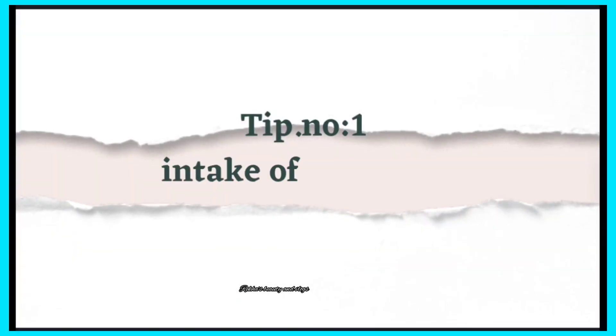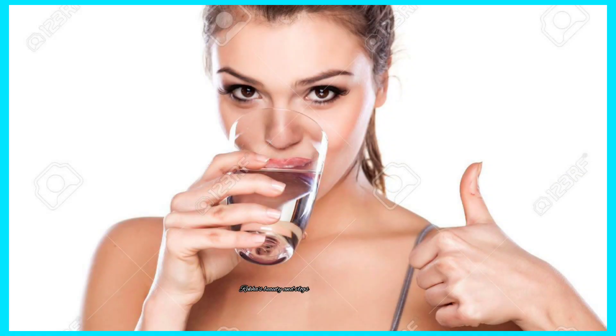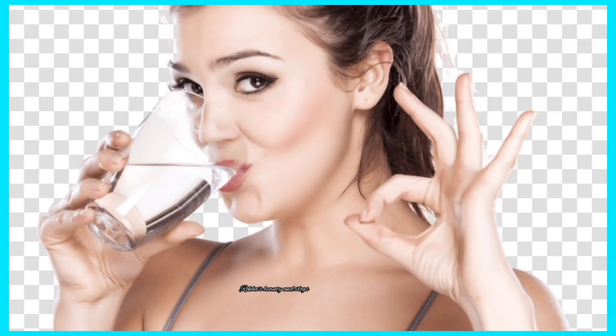Tip Number 1: Intake of sufficient water. Drinking sufficient water will flush out the toxins in our body and we will get healthier skin. A minimum amount of sufficient water will improve blood flow in our body, so that we will get a healthier skin tone.